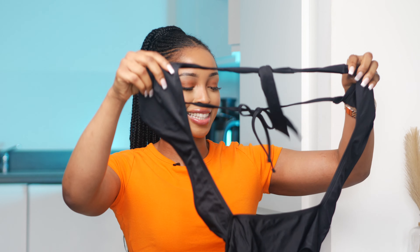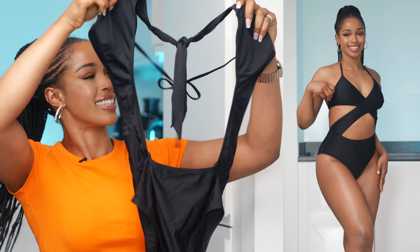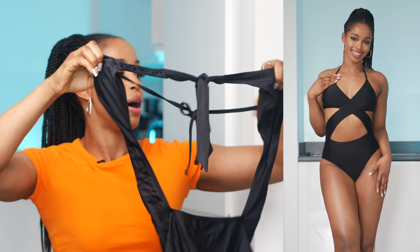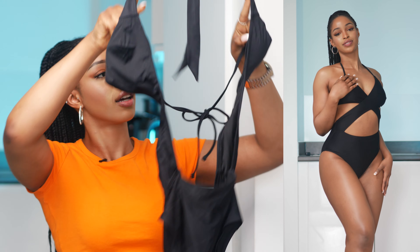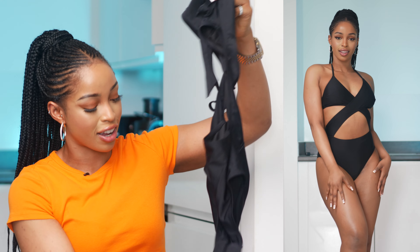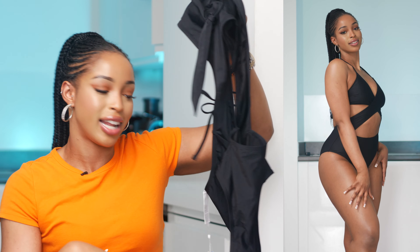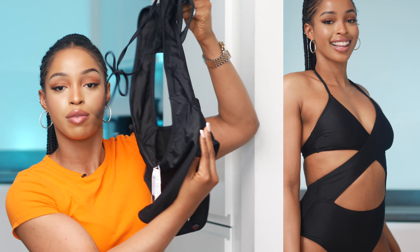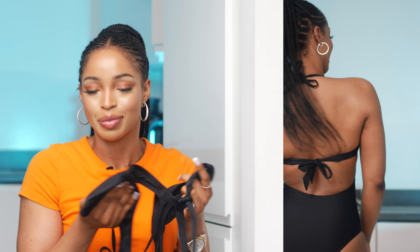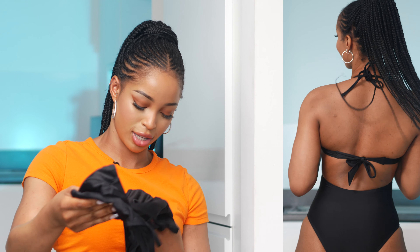The next item is another one-piece with a lot of cutouts, so it's a bit hard to show. It's a halter neck with an opening in front. There's great coverage for your lady area and for the butt. It almost looks like a two-piece but it's actually a one-piece, which I love. It has really nice padding too, so it's very flattering.